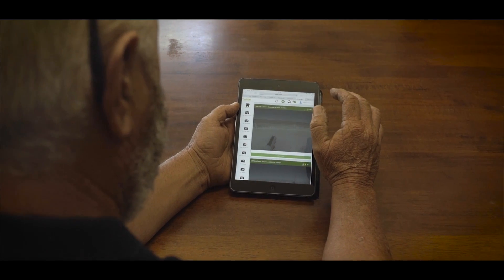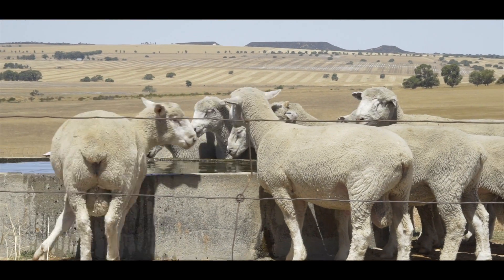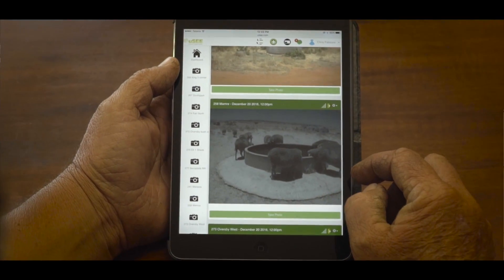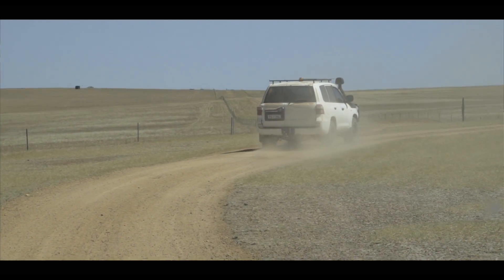We run about 4,000 ewes here and it's not a big job to check them if they're all close by, but when they're a fair distance from home it does create logistical problems. This remote monitoring setup is well and truly worth it and I'd recommend it to anyone that's running sheep that are any distance from home at all.